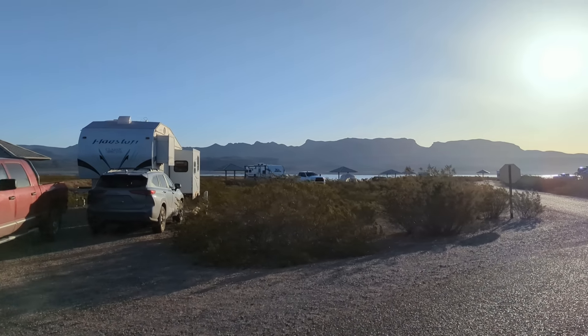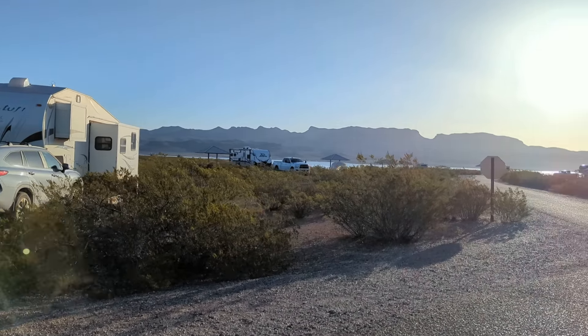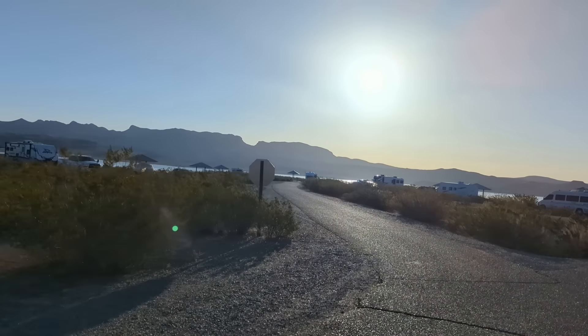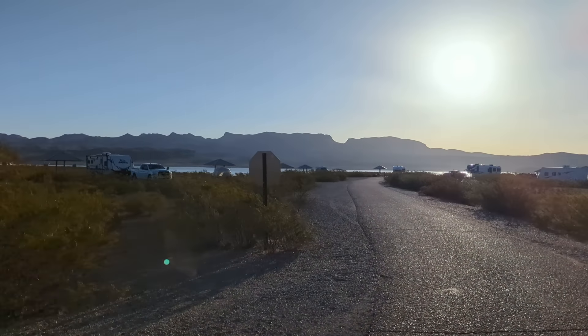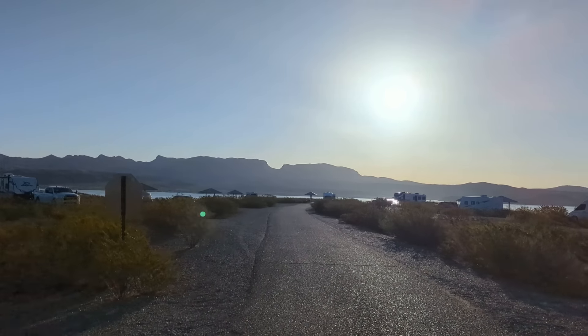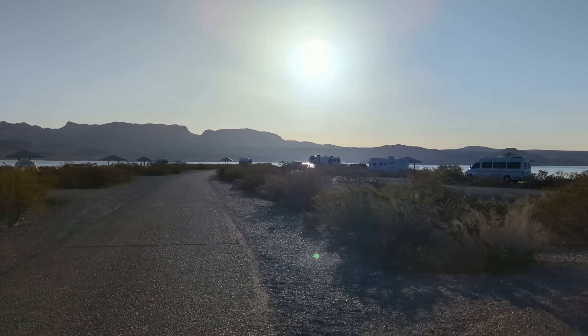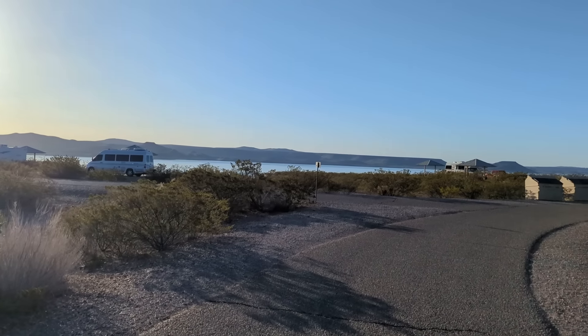I hope the sun hasn't destroyed this video, but it's just pretty. There are some tent campers down here on the left. The road makes a little loop and comes back out, and there's the lake right here.